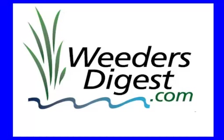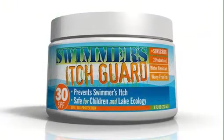Hey, it's Bruce coming once again with WeedersDigest.com, your lake and pond help desk. Today I want to bring you a product that will keep you from having to suffer the pain, the frustration, the itch, the scratch of Swimmer's Itch — and it's called Swimmer's Itch Guard.